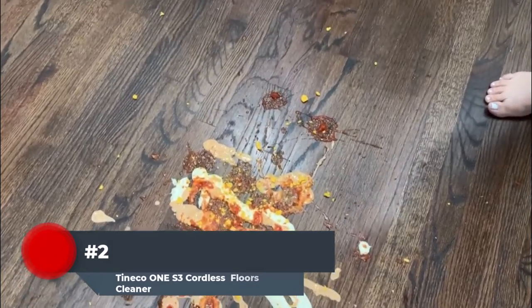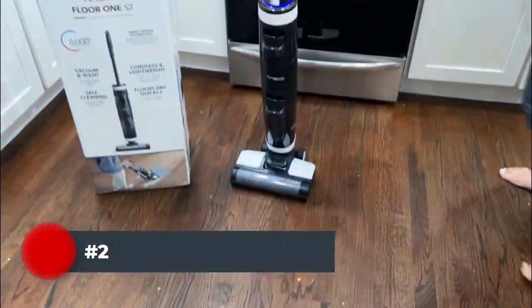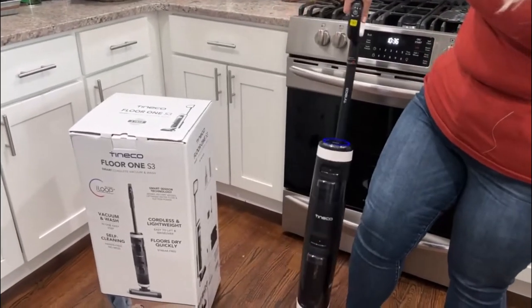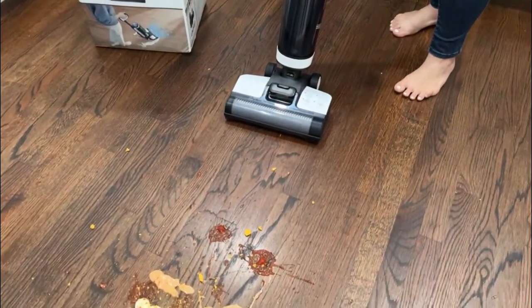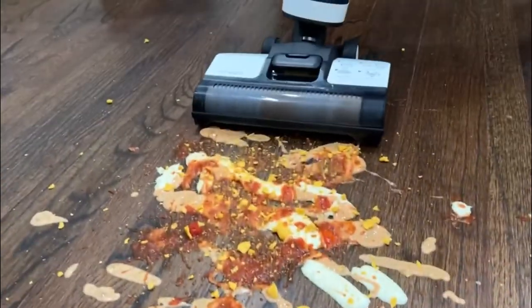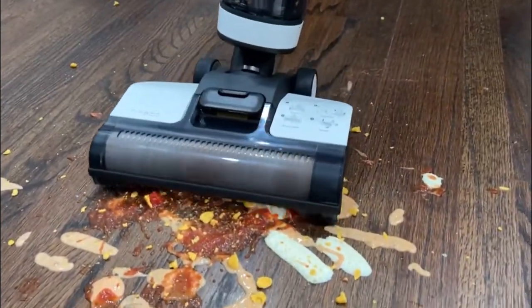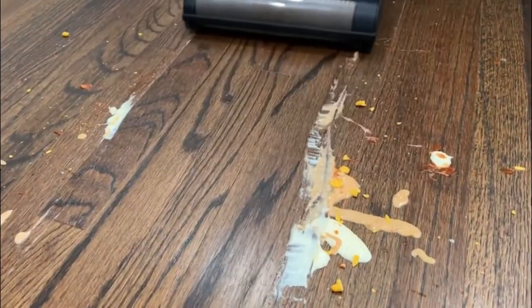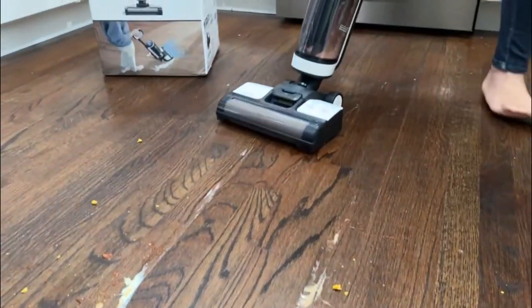Number two: the Tineco Floor One S3 with smart sensor technology provides an entirely new vacuuming experience. Wet and dry messes are detected by intelligent suction power and water flow control, which automatically adjusts to generate completely clean results. Floors dry quickly with a streak-free result. The Floor One S3 vacuums and washes sealed hard floors in one smart step for an optimal clean in less time. With self-propelled, easy-to-empty filters, you won't have to wait to clean up spills or pick up pet hair. Runtime extends up to 35 minutes.